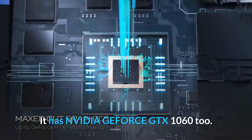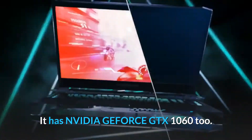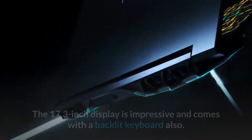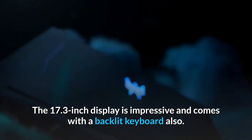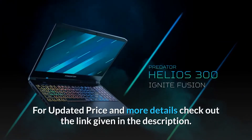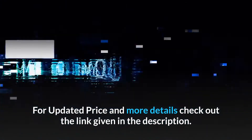It has Nvidia GeForce GTX 1062. This laptop is suitable for programming, gaming, and coding. The 17.3-inch display is impressive and comes with a backlit keyboard also. For updated price and more details, check out the link given in the description.